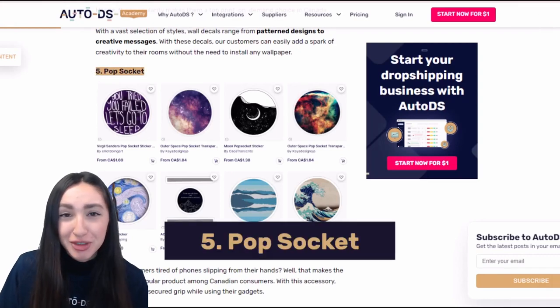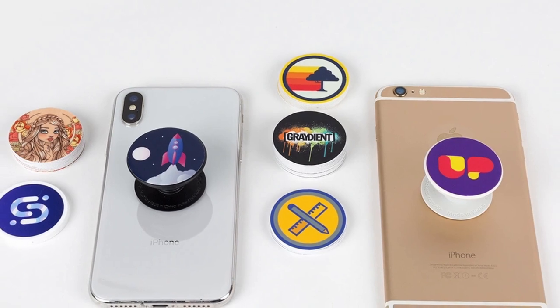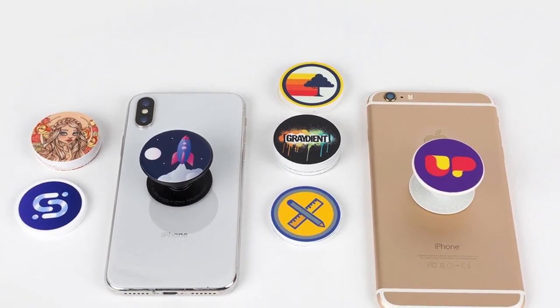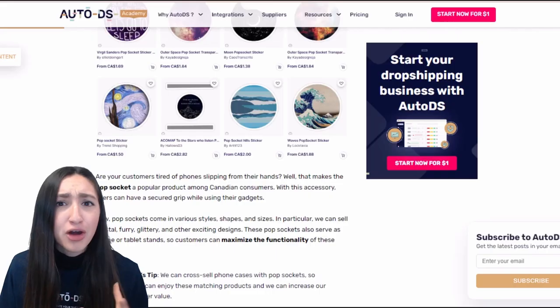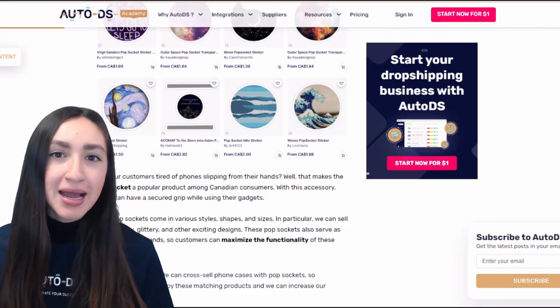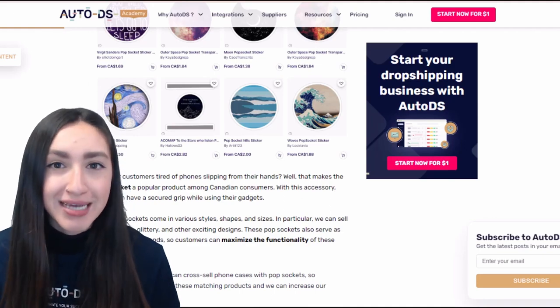Pop sockets are very popular items that allow users to have a secured grip while using their gadgets. You can offer them in crystal, furry, glittery, or other over-the-top designs. You can also maximise their functionality as a phone or tablet stand. As mentioned with phone cases, pop sockets are a great example of a cross-sell item.